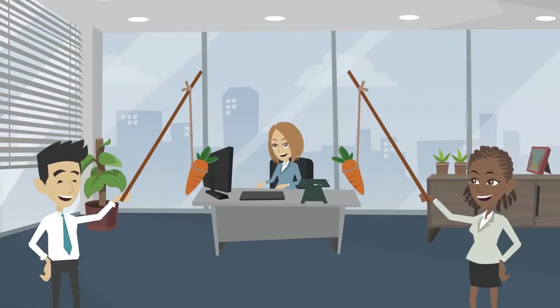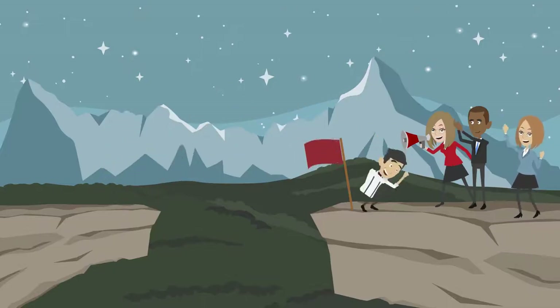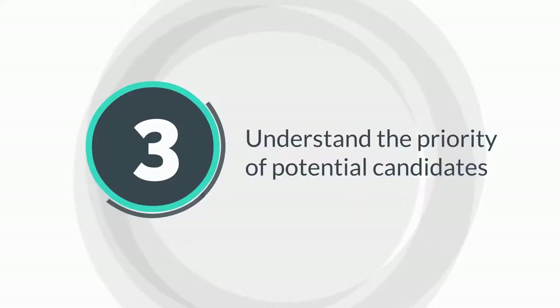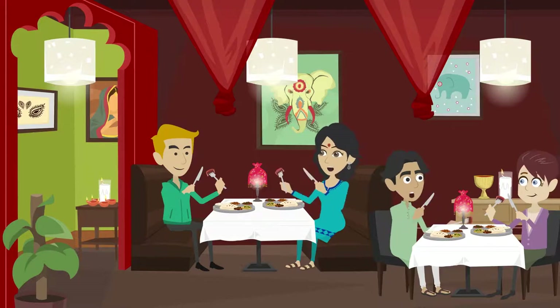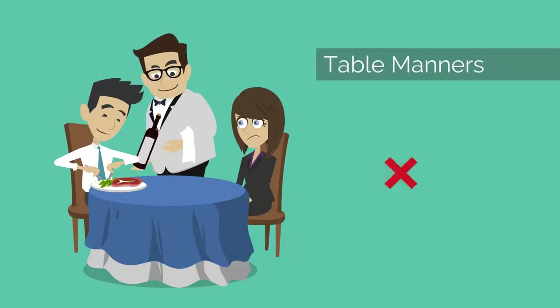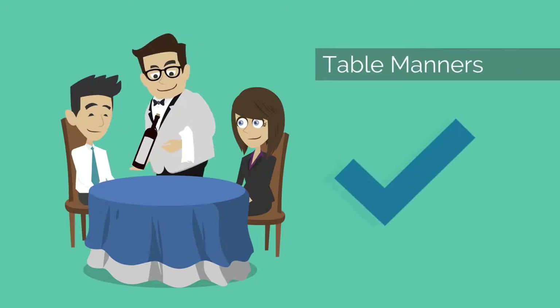An often forgotten part of a restaurant staffing guide is the importance of keeping the current workforce motivated and intact. The more you understand what drives people, the more likely it'll be for you to come up with a package that'll lock up their services. Showcase why your restaurant's unique and why it can be a fun and great learning experience to be a member of your team.